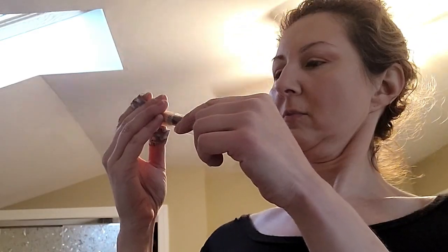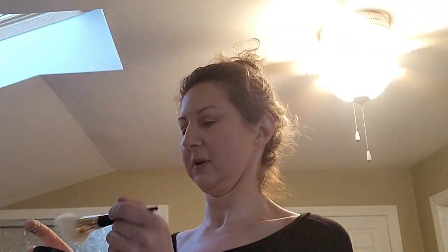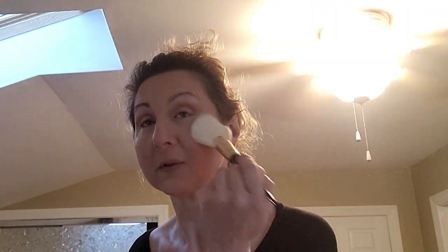We're gonna set the face with what I have. I might switch brushes — blush maybe, or another eye brush. Fan powder — that's where we're going. Fan Powder BG13. Just powdering the cheeks and this whole area.